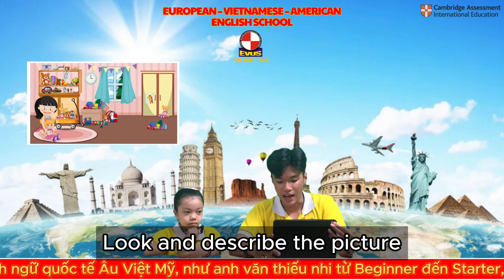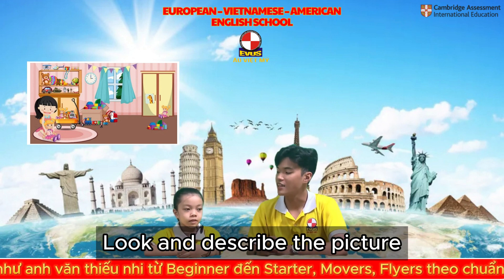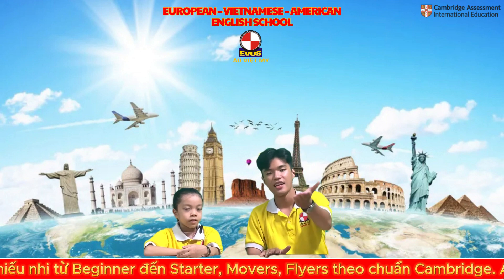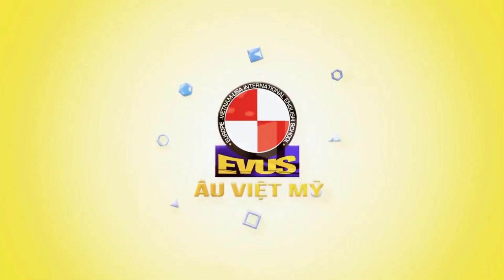Thank you, Lila. That is very good. You did a great job with your speaking test. And that is the end. Thank you for coming today. Let's say goodbye. We'll see you next time.